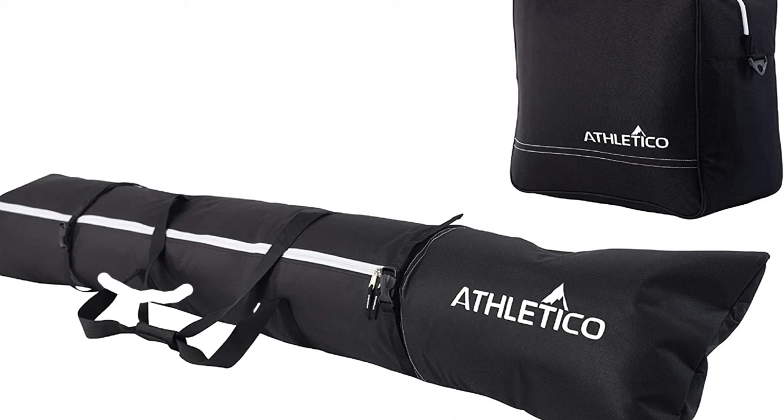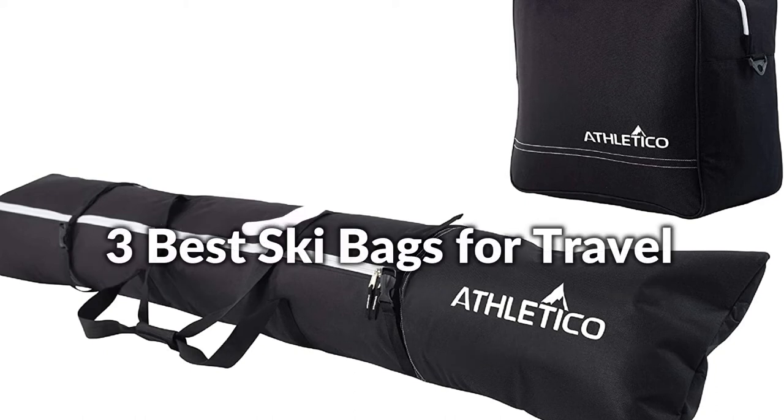Hello, welcome to Best Budget Info. In this episode, I will show you the three best ski bags in 2022. Let's see what we have in this episode go together.